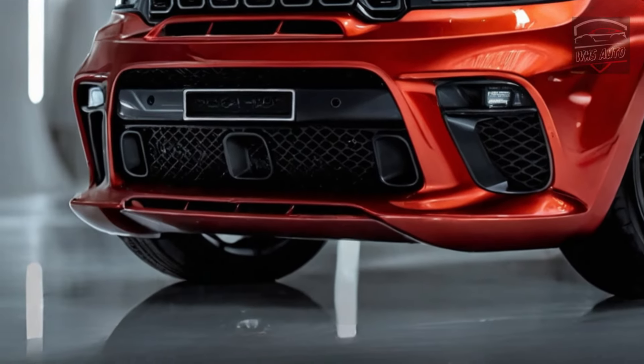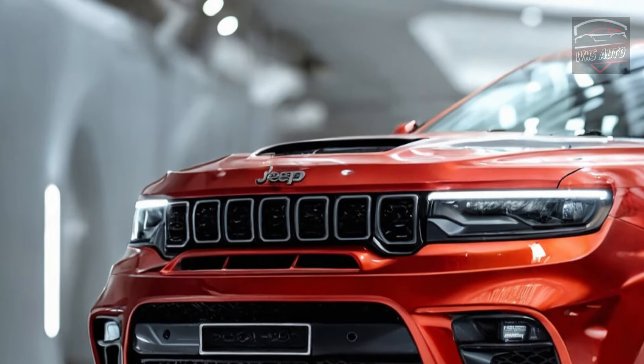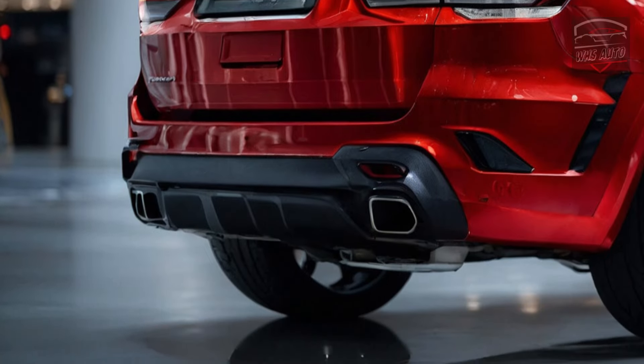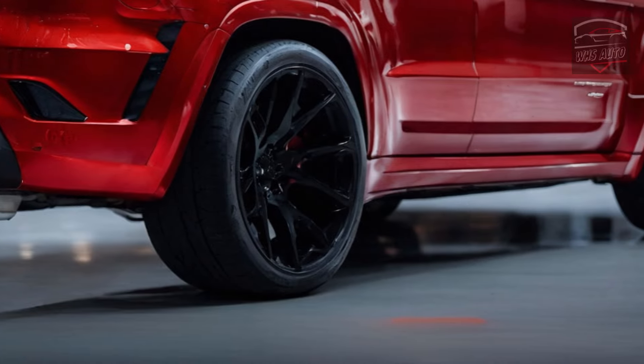The 2025 Jeep Grand Cherokee Trackhawk's price hasn't been officially announced yet, but the MSRP will likely be well over $100,000. This premium price reflects the ultimate performance and luxurious features on offer. Inventory is still limited, but dealerships are taking pre-orders now for deliveries expected in late 2024 or early 2025.